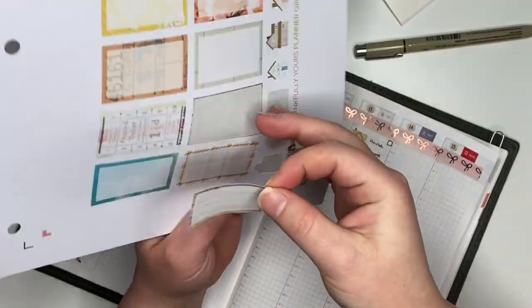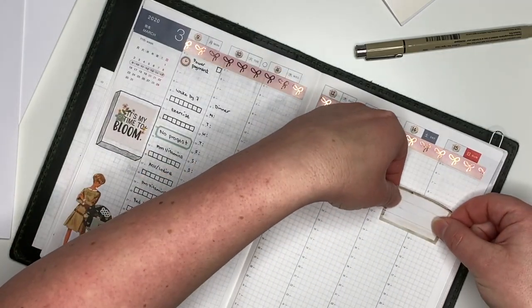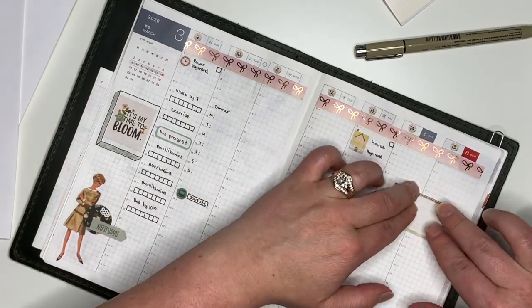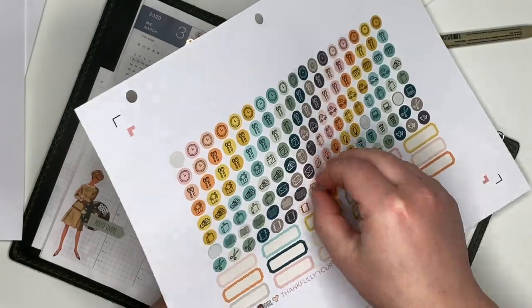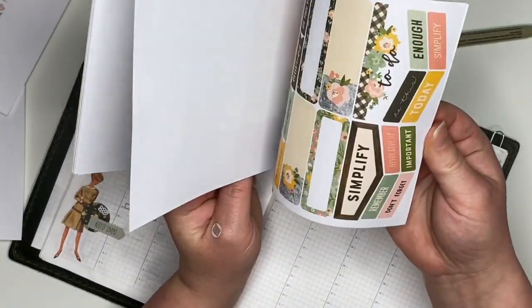The next couple of stickers I'll put down will be in the weekend section — to mark down all the pages I read during the week, as well as the total number of calories burned from all my workouts. I'm taking some more Reset Girl stickers and doing a little bit of layering, as well as the Carpe Diem stickers.